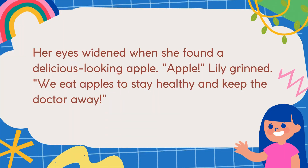Her eyes widened when she found a delicious-looking apple. "Apple!" Lily grinned. We eat apples to stay healthy and keep the doctor away.